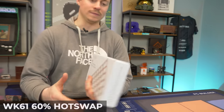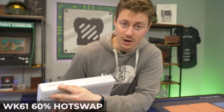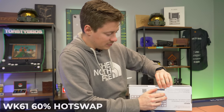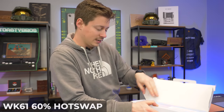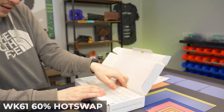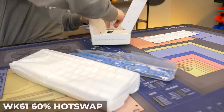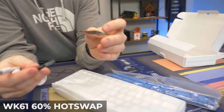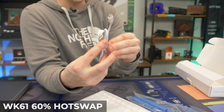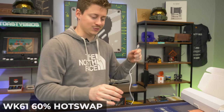First up we have the Womir WK61 — a 60% mechanical keyboard in white with red switches and lots of RGB. Opening it up, they give you the function key guide and I'm already seeing some pretty cool colors. Interestingly, it comes with both a switch and a keycap puller, which means this might be hot-swappable. It also comes with a USB-C cable — definitely props for having a detachable USB-C and not some micro USB.